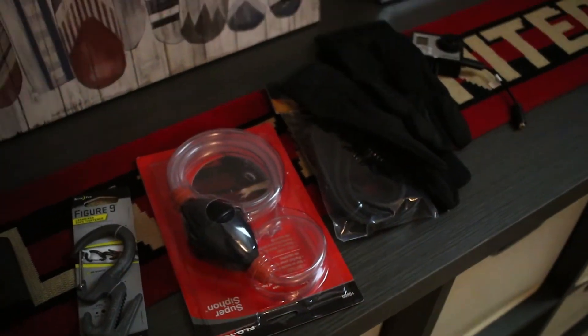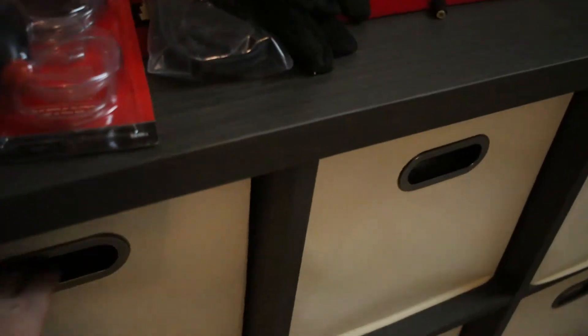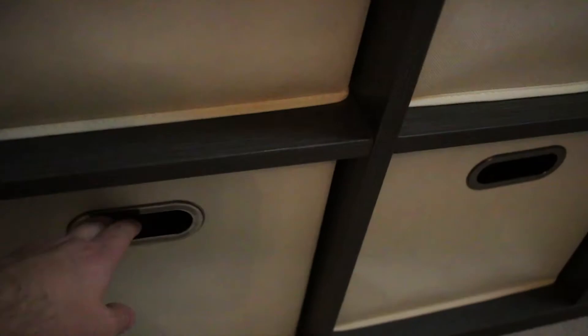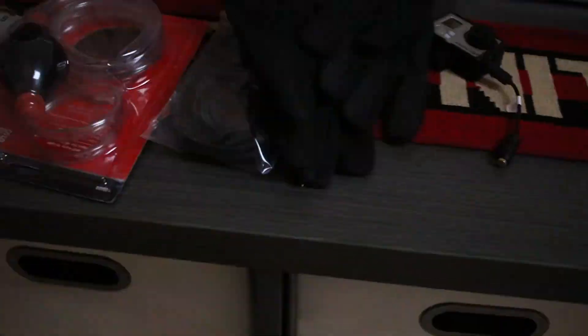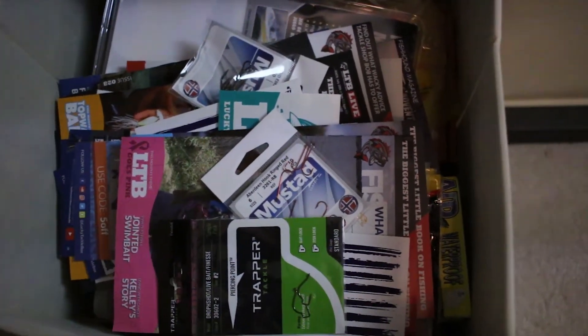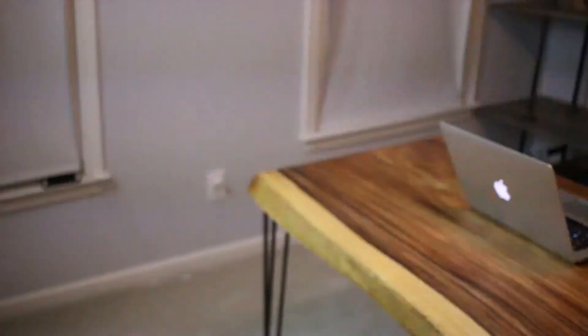Some gloves I'm putting in my truck, and these just have random fishing stuff. That's all gun stuff, knives — just a bunch of lucky tackle box stuff that I haven't gone through yet.